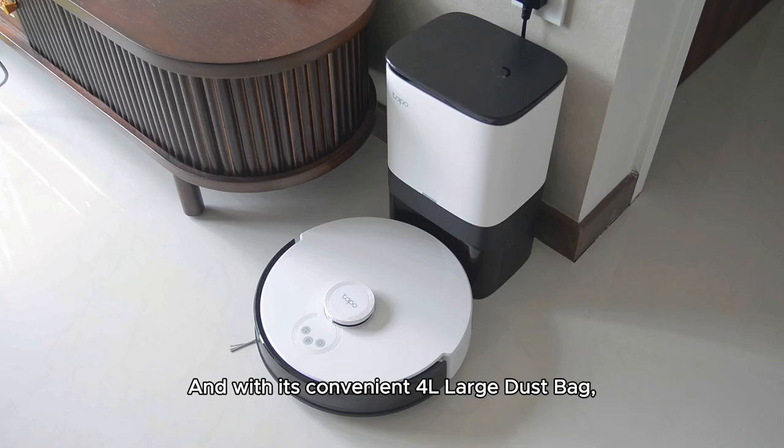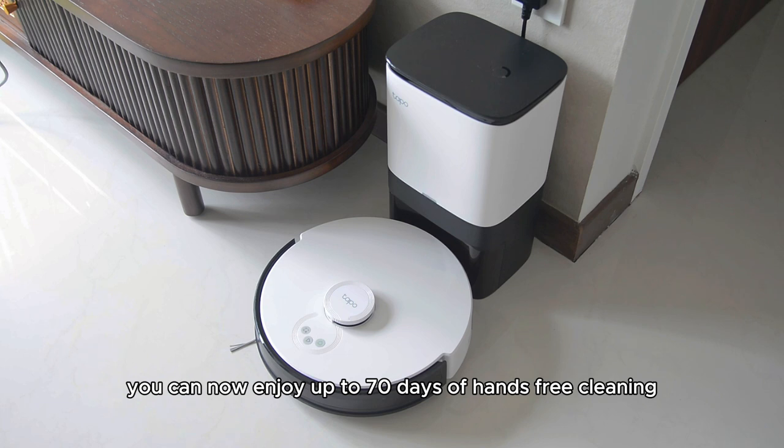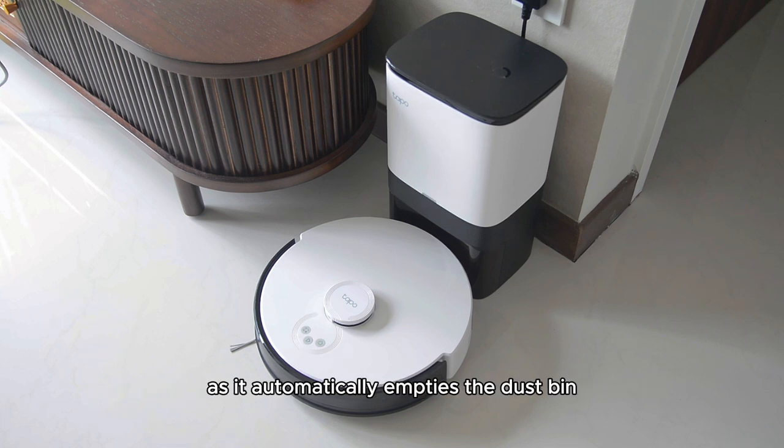With its convenient 4-liter large dust bag, you can enjoy up to 70 days of hands-free cleaning, as it automatically empties the dust bin after each cleaning session.